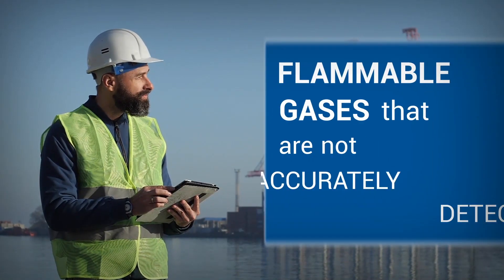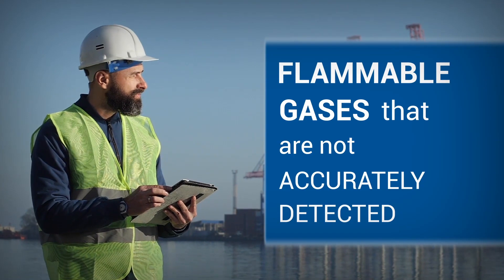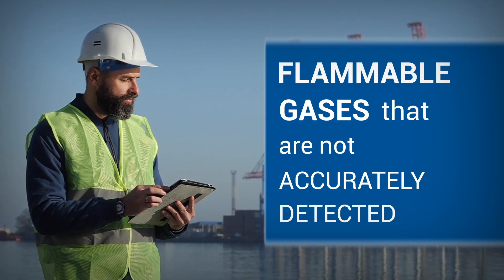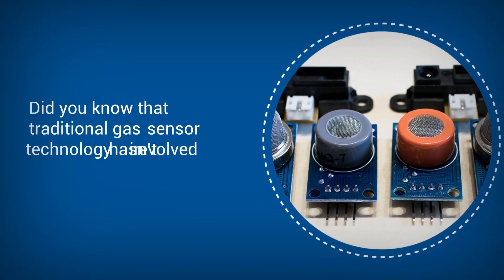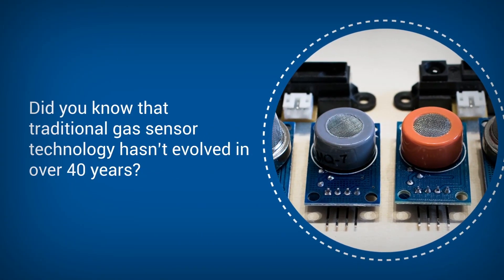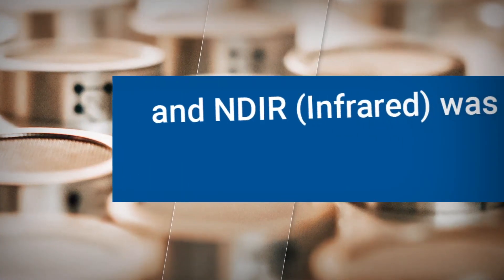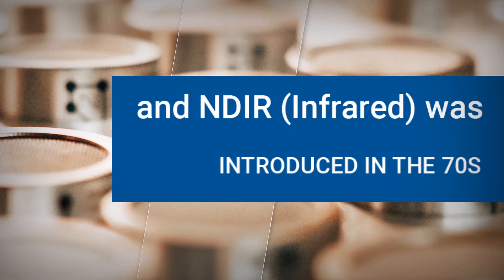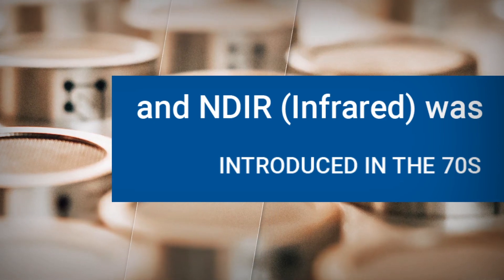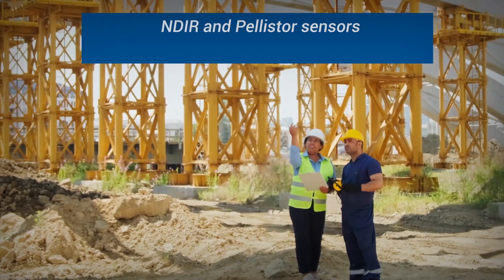Flammable gases that are not accurately detected can harm the environment, cost companies valuable resources, but most importantly put lives at risk. Did you know that traditional gas sensor technology hasn't evolved in over 40 years? Pellistors have been in use for nearly 50 years and NDIR was introduced in the 70s. For many businesses, this is still the first line of flammable gas defense for their frontline workers.